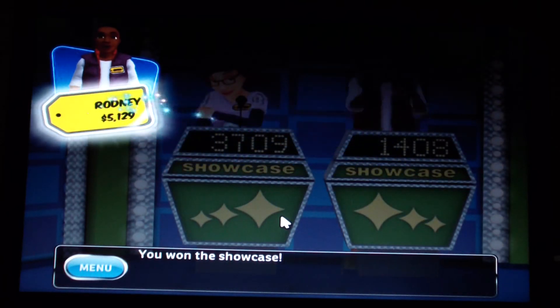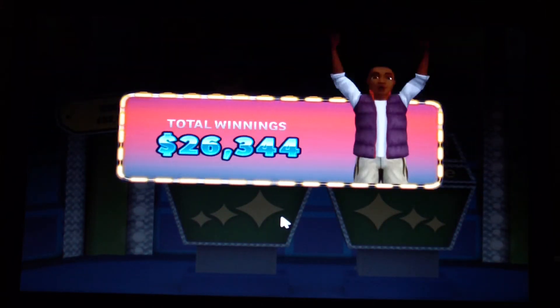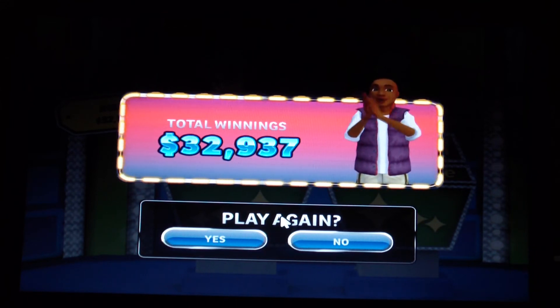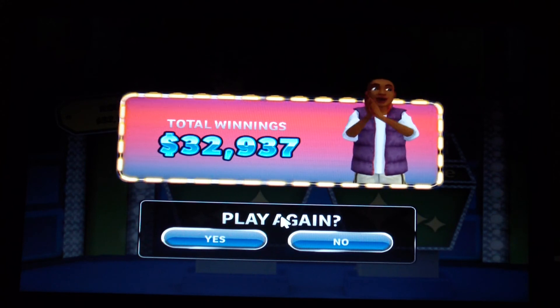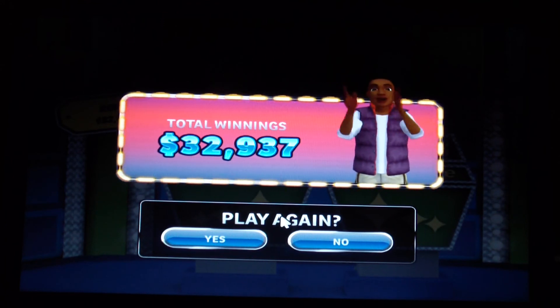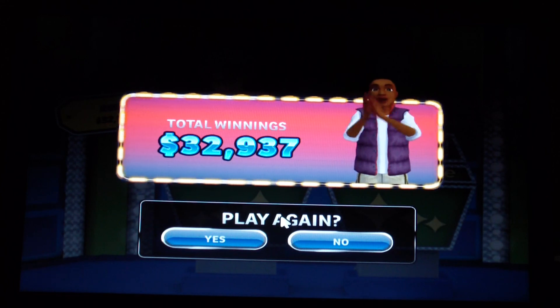We add the showcase winnings to my total of $32,937. Adding it all up, that gives me a 10-game total of $300,269 worth of cash and prizes. I will see you all in game 11 right after this!